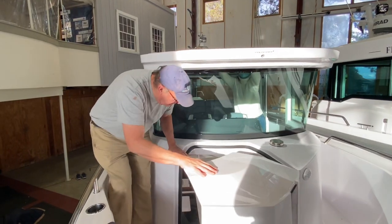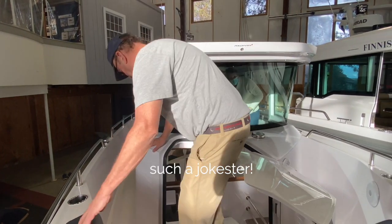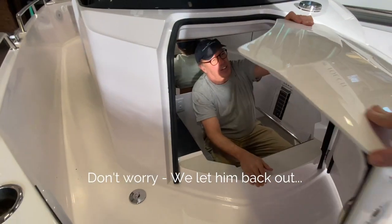Hang on one sec — let me go in to make sure I can still fit. I'll see you next time.